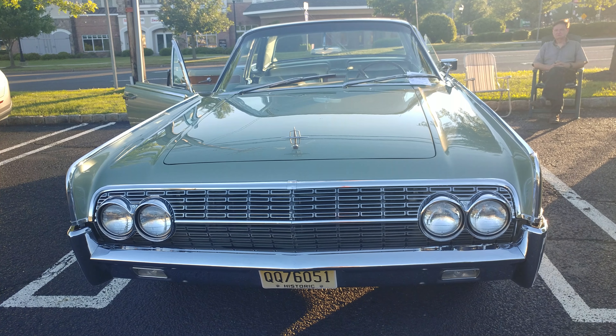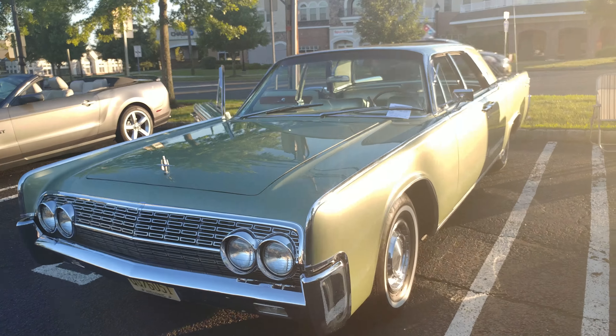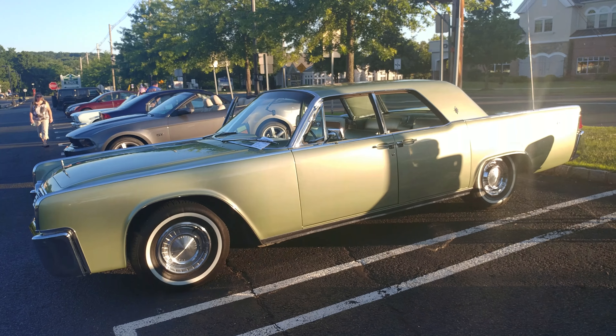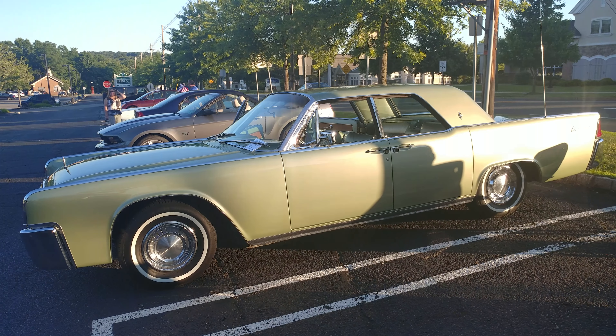I have a 1962 scotch green metallic Lincoln Continental with suicide doors. We're not going to be able to get a real good full body shot. 57,000 miles on it, and that paint job is from 20 years ago.